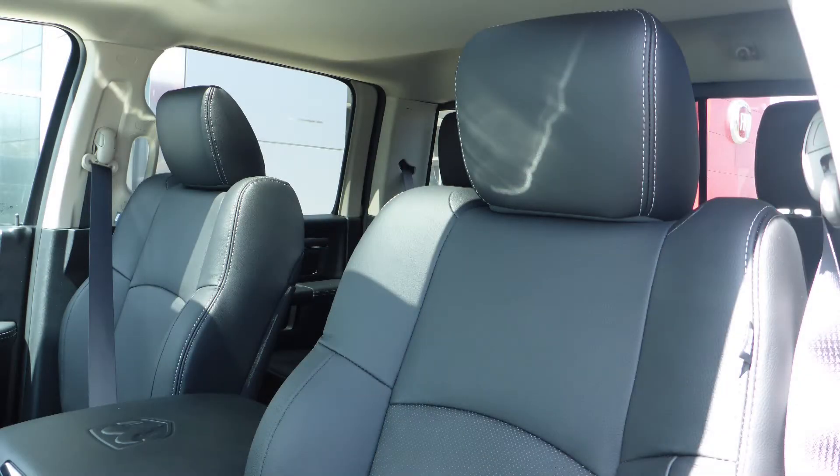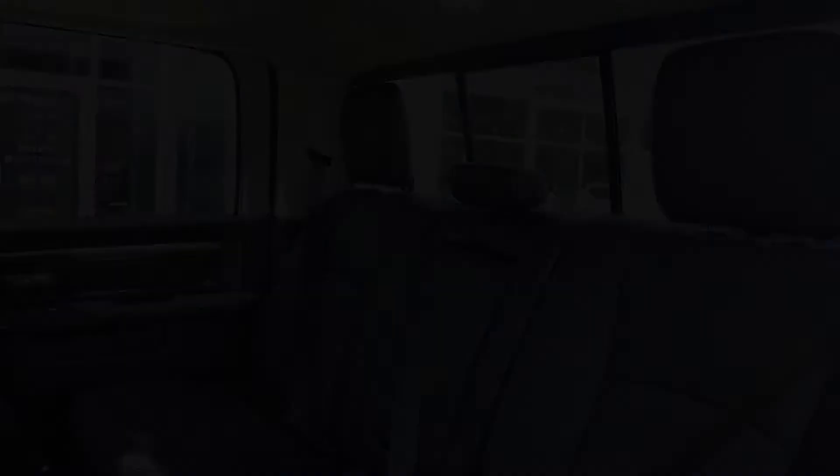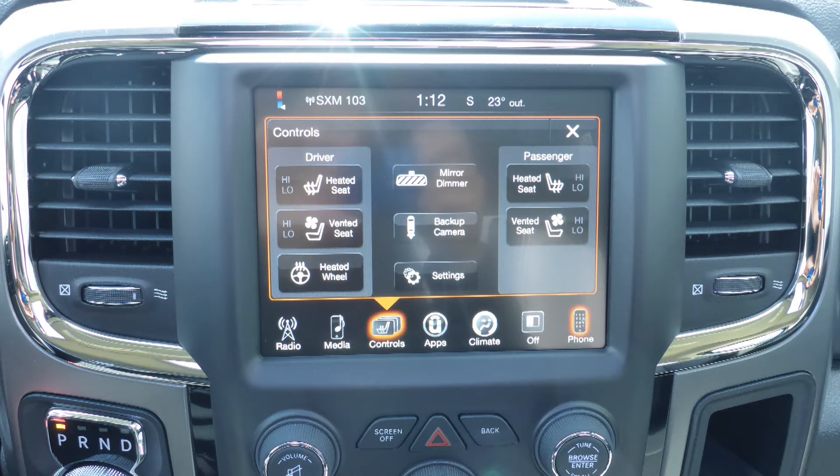Also Matt, the interior features all-weather seating with premium stitching and rear folding seats. All seats and the steering wheel are heated, along with ventilated front seats.